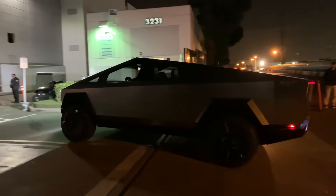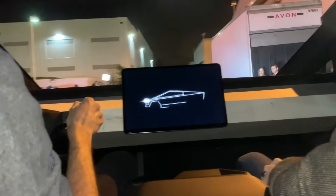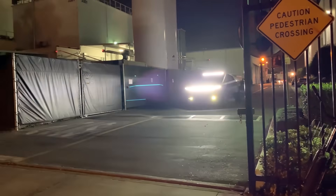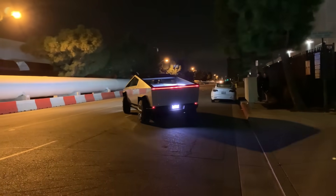In the captured video, the Cybertruck seemed to float or glide on the road, suggesting that it would provide a comfortable and smooth ride for its owners. The footage also revealed the Cybertruck's front headlights in action, further adding to its unique vibe.